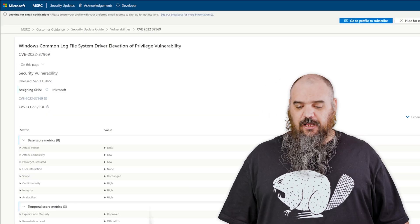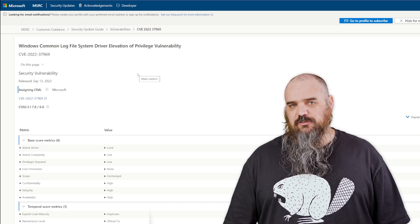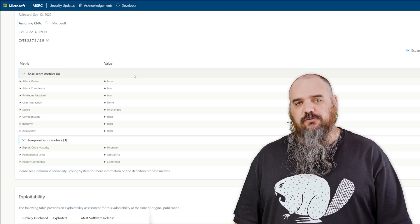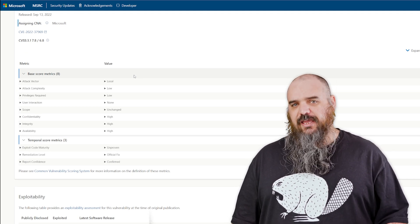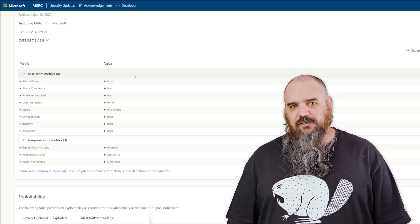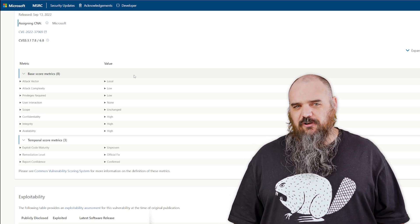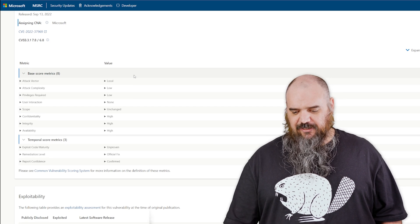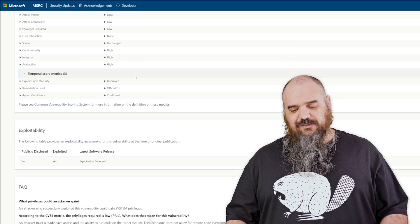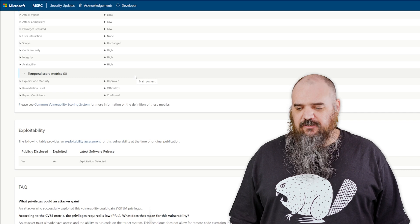As for the one that is already out there and actively exploited, this is the Common Log File System driver — an elevation of privilege vulnerability. If an attacker has local access with some existing privileges, they can use this to run as SYSTEM, which basically gives them full admin and can do a lot of damage to your environment. It's only a 7.8, and it probably wouldn't get listed if it wasn't already being exploited — local access with privileges isn't always common — but if they do have it, you still want to patch.